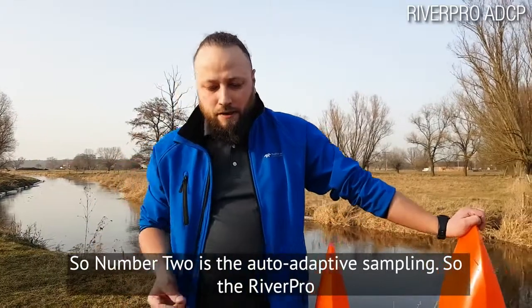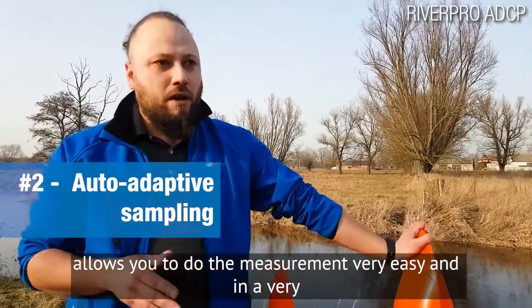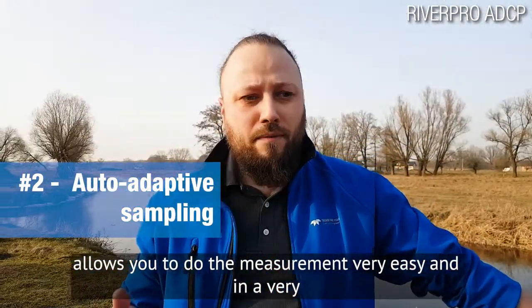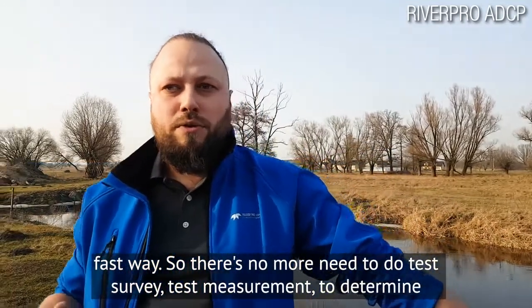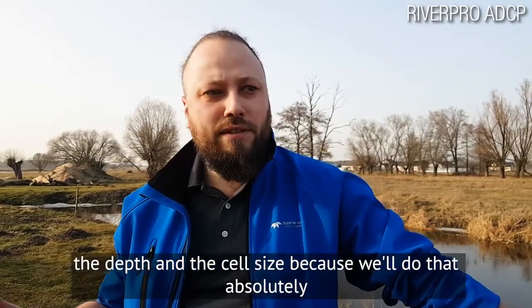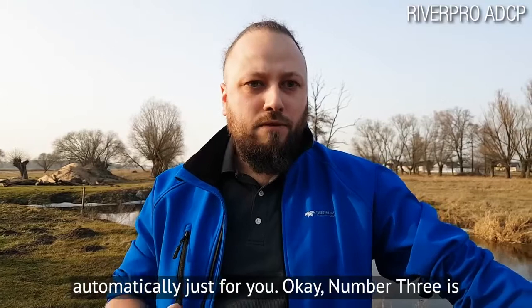Number two is the auto-adaptive sampling. RiverPro allows you to do the measurement very easily and in a very fast way. There's no more need to do a test survey or test measurement to determine the depth and set the cell size, because RiverPro will do that absolutely automatically.